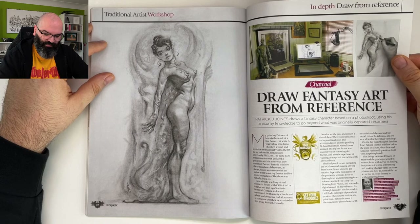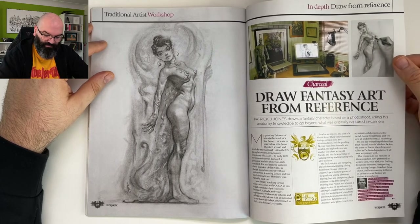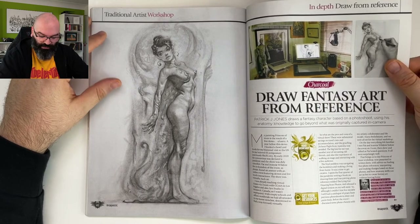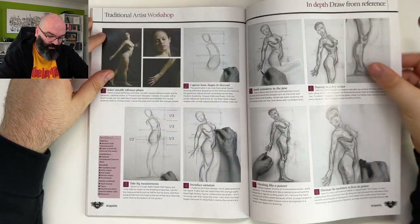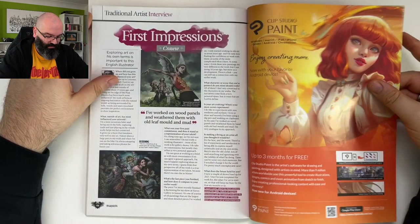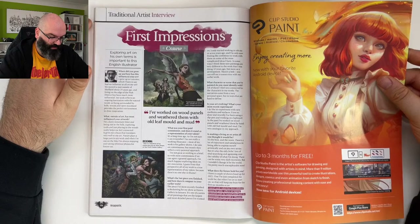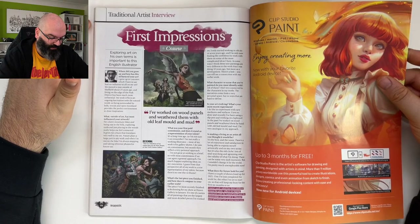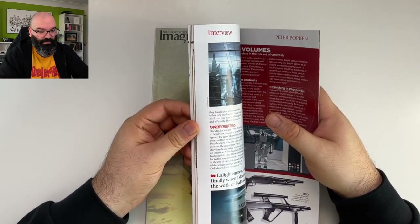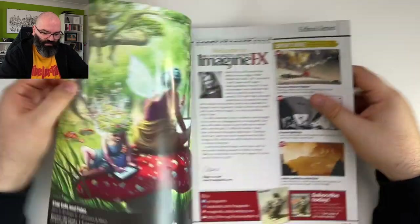'Draw fantasy art from reference' — Patrick J. Jones draws a fantasy character based on a photo shoot, using his anatomy knowledge to go beyond what was originally captured in camera. I hope you now know his work — it's good stuff. 'First Impressions' — exploring art on his own terms is important to this English illustrator. That was a quick one — to be fair, this kind of work is more in line with what gets popular on Instagram.